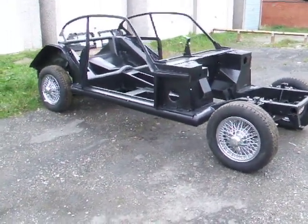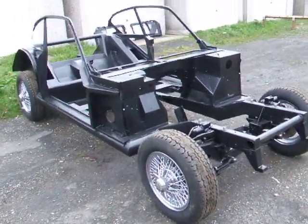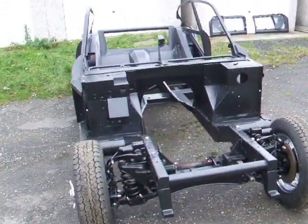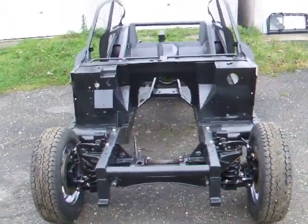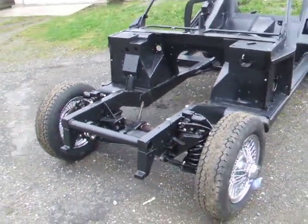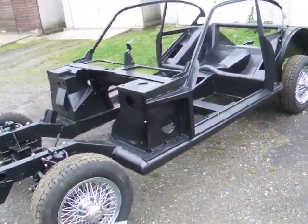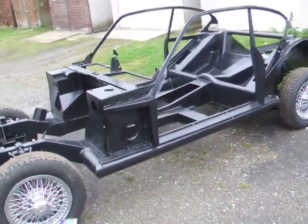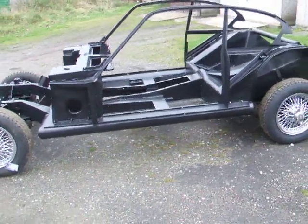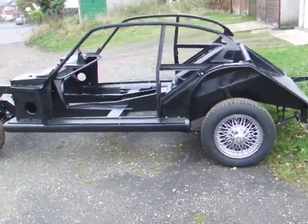Now here's a run round of the 541R. Chassis work recently completed by Ron Clay. On its wheels for the first time in 25 years.